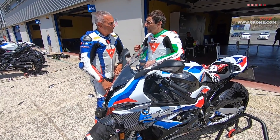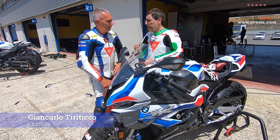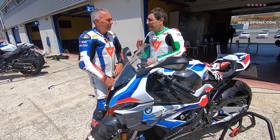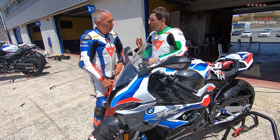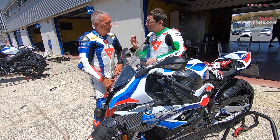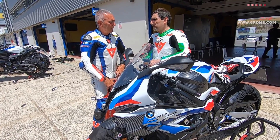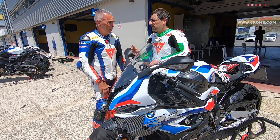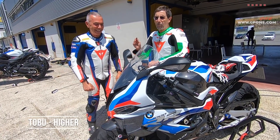Adesso che ci hanno spiegato bene le differenze tra l'S1000RR e la M1000RR, ovviamente andiamo a provarle. Giancarlo, tu sei solito girare con una BMW S1000RR: ci spiegherai poi le reali differenze fra i due modelli, perché da quello che abbiamo appreso le differenze sono tantissime. Veramente tante, la moto è stata rivoluzionata. Poi dopo magari saremo un pochino più sudati.